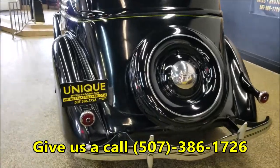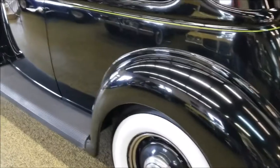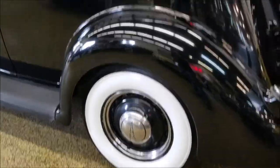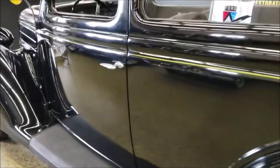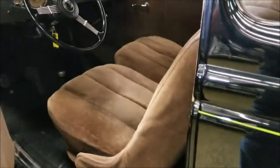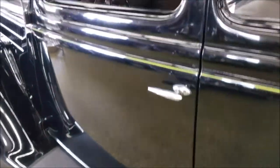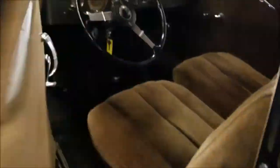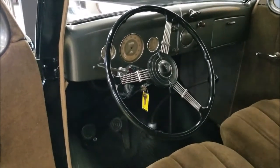Let's slip around to the driver's side and start it up so you can hear it run — a nice smooth-running flathead underneath the hood. You can see the doors fit very nicely. Let's get that old car sound when they close — and it does close nicely, latches work well.